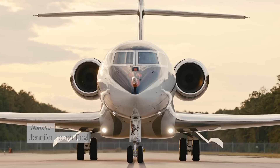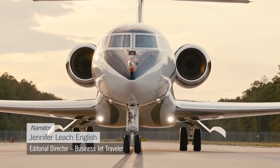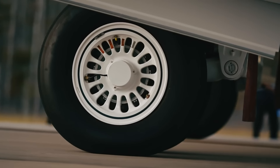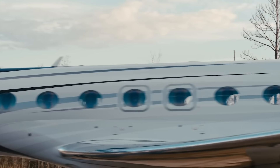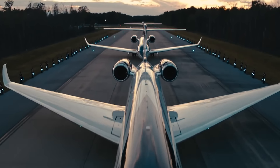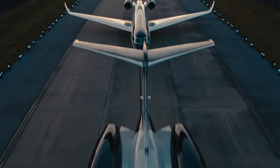With its 7,500 nautical mile range, Gulfstream's new G700 flagship is being built for globetrotters. Passengers could end up spending just over 14 hours on the aircraft, so it better be comfortable. And from the look of its super spacious cabin, it most certainly will be.